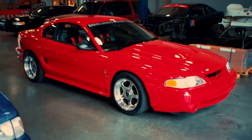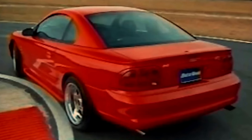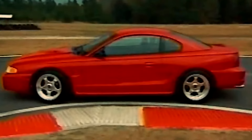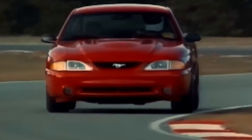But wait, there's more. The 289RS wasn't just a straight-line dominator — Kenny Brown wanted a balanced track champion. So they outfitted it with wider forge-line wheels wrapped in super-sticky tires, Brembo brakes that could haul it back from warp speed, and a completely revamped suspension.